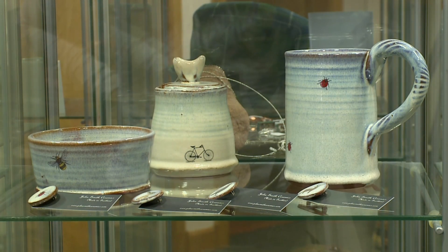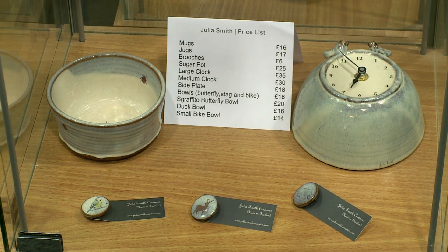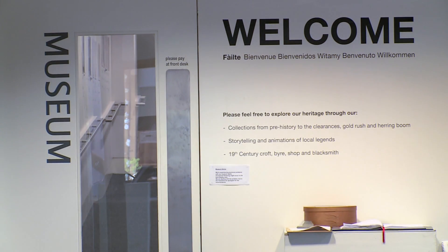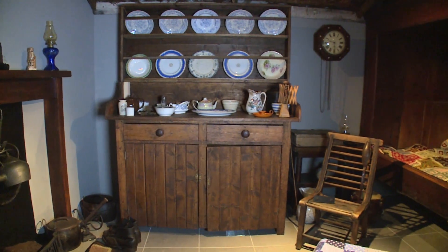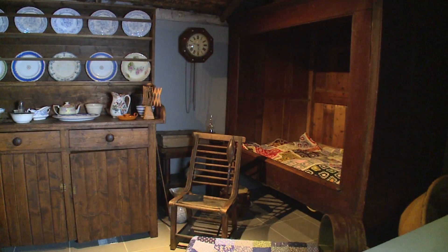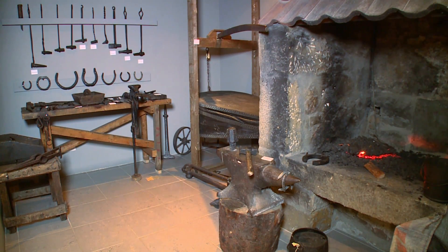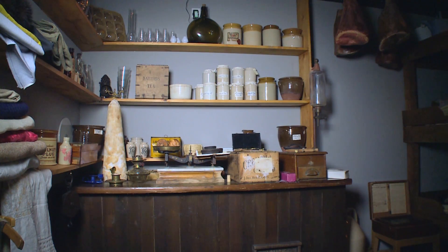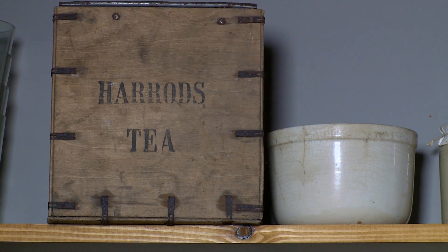Our gift shop is a wonderful place if you're looking for something just that little bit different to take back with you — handmade crafts, high quality jewellery, scarves, hats. In our museum, we also have reconstructions of a late 19th century croft house, a smiddy — a blacksmith's — which was a very key place in the village where all the gossip and news was shared. The smiddy even pulled your teeth, cut your hair, and married you.